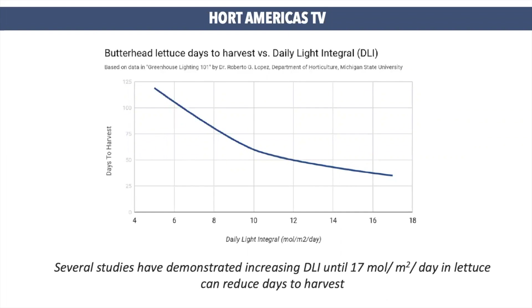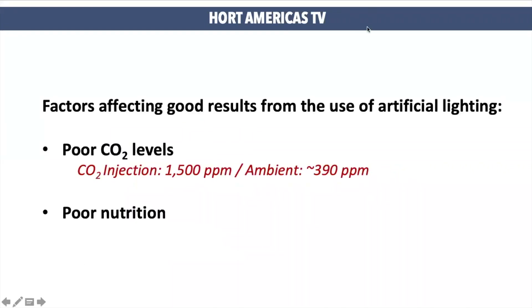And here we can see how days to harvest can be reduced when we grow plants at the recommended levels. There are two factors which can affect the good results that artificial lighting can provide to your plants. One is poor levels of CO2, and the other one is poor nutrition. CO2 can go from ambient levels to 1500 ppm for lettuce production. Ambient CO2 is enough to grow good plants, but if you want to improve your production a little bit, you can do CO2 injection.